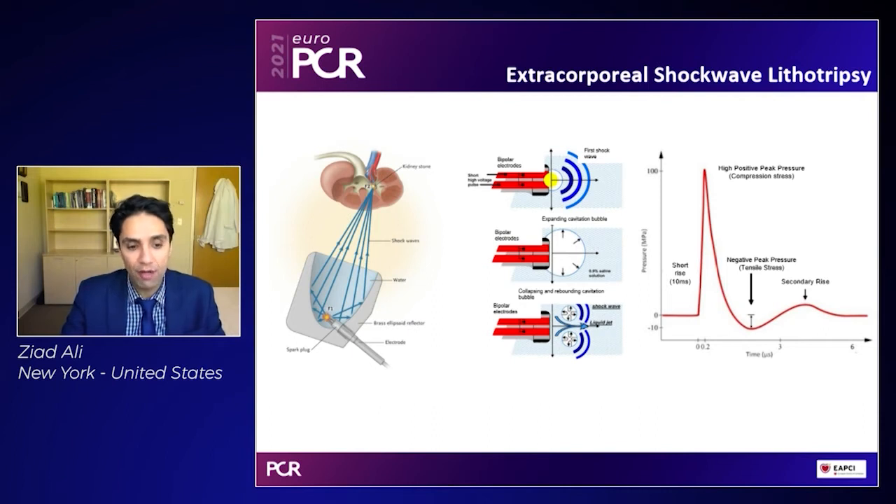Essentially, what you have on the left panel is a spark plug, and that spark plug basically creates an electric pulse between two electrodes and creates an arc. The energy from that arc goes from being unfocused to focused using a parabola. This is something like a flashlight — if you look on the inside of a flashlight, there are all those mirrors. Those mirrors focus unfocused light so that you can get a beam. By focusing this energy, you can get a sudden burst of energy with a very short rise time, a sudden increase in pressure. This is followed by secondary waves which actually have a negative tensile strength, and then finally a secondary rise.